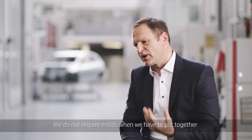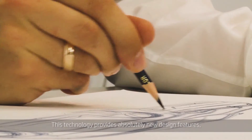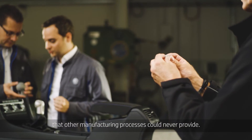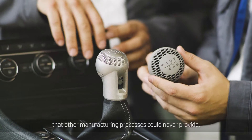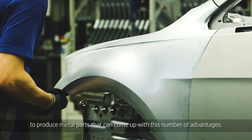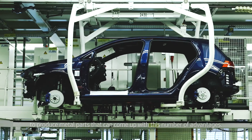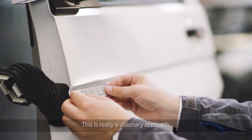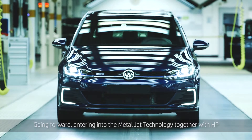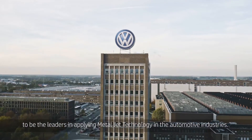We do not require molds when we have to put together a large number of parts. This technology provides absolutely new design features that other manufacturing processes could never provide. Honestly speaking, I do not see any other manufacturing process to produce metal parts that can come up with this number of advantages. This is really a visionary approach going forward — entering into the metal jet technology together with HP to be the leaders in applying metal jet technology in the automotive industry.